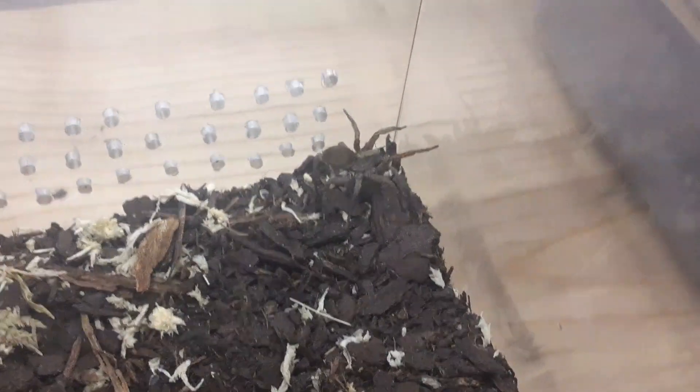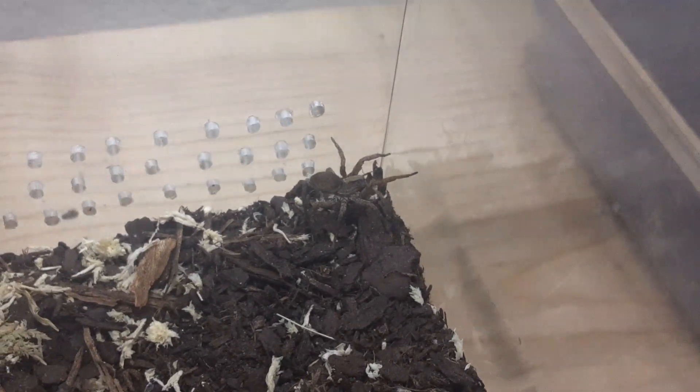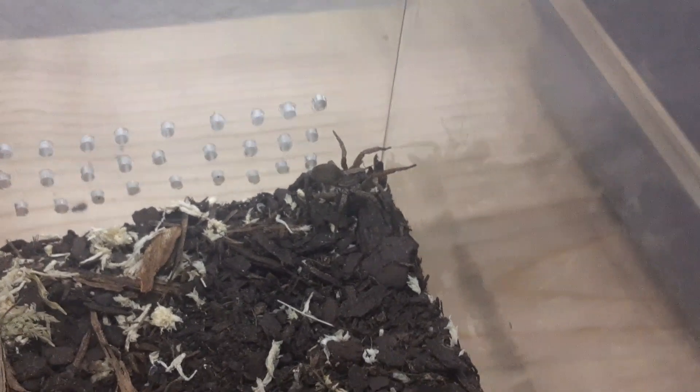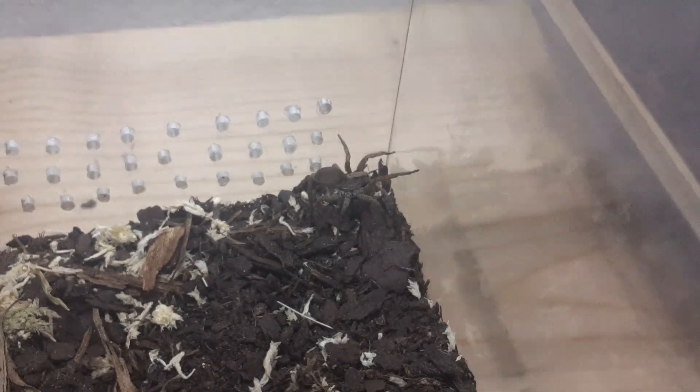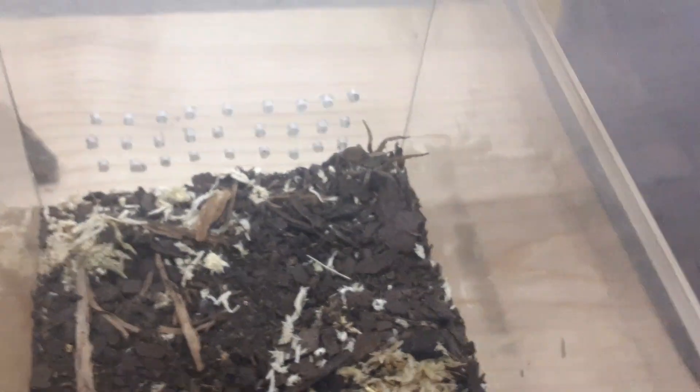So strange. I'm going to move her now into just another new enclosure that's never had anything in it. And I'm going to throw everything in here out, and I'm going to wash this really well.